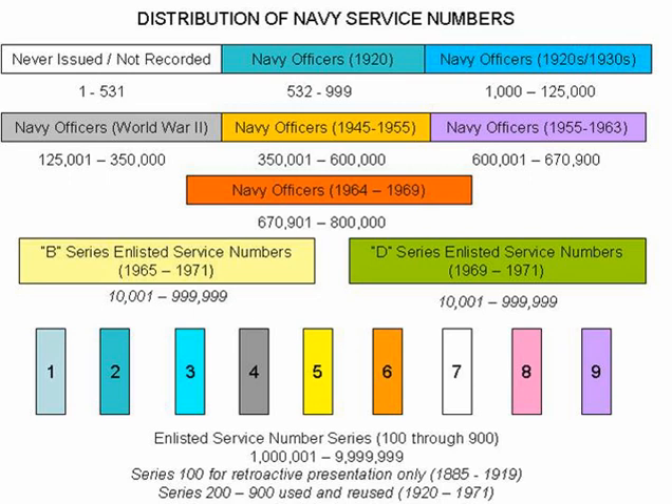During the Second World War, Navy officer service numbers were extended to 350,000. These numbers were simply issued by entry date into the Navy officer corps without regard to membership in the regular Navy or United States Navy Reserve. In 1945, with the service number cap now reached, the Navy extended officer service numbers again to 600,000.